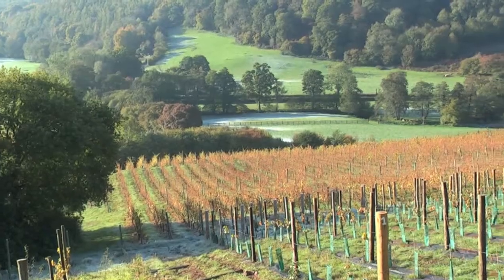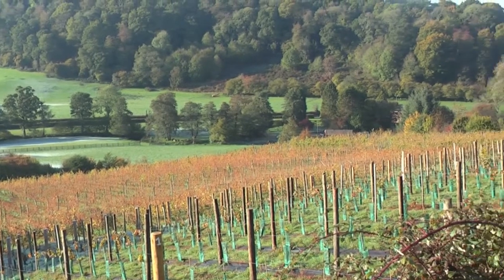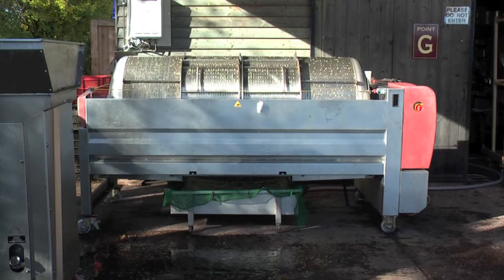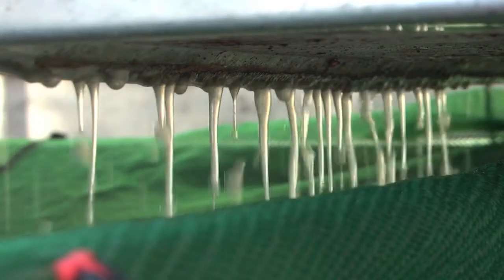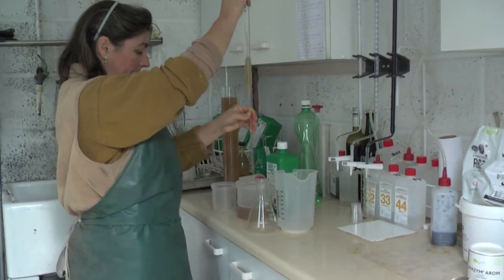Otherwise, the vineyard is now seven acres, just under three hectares. You can possibly hear behind me the sound of our press, which is getting through a batch of Phoenix from Exeter — just over a ton that arrived today — with a nice sugar level of 71.